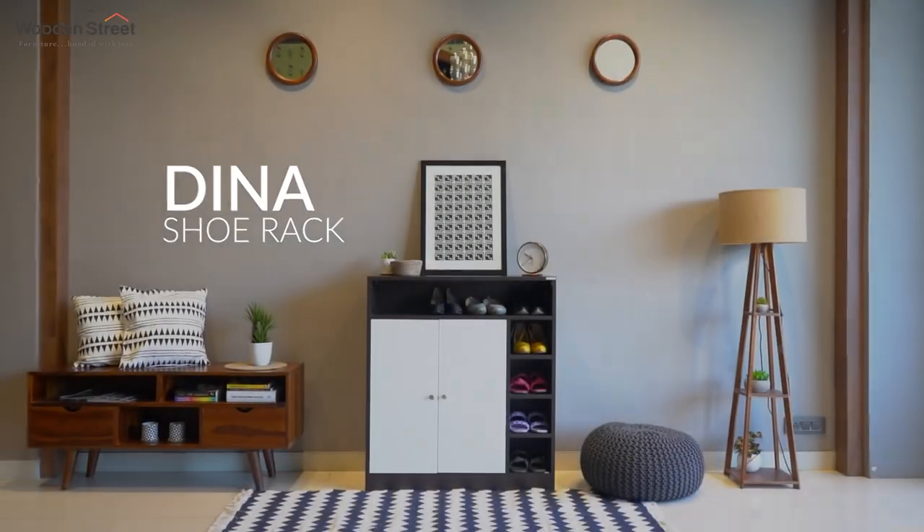Shoe racks are a strong and integral statement that reflects the elegance and decorative flair of your living space. Therefore, we present the excellence itself — Dina Shoe Rack.